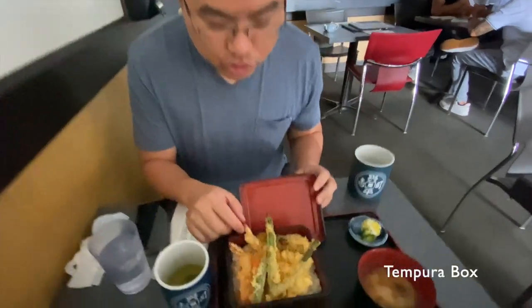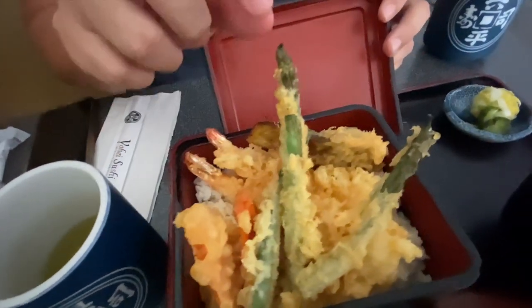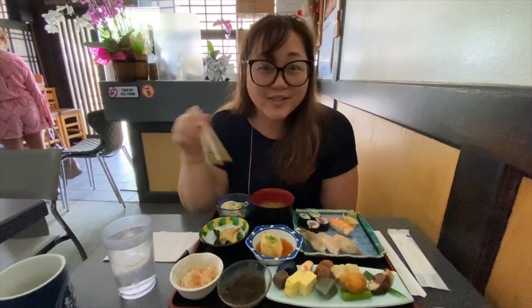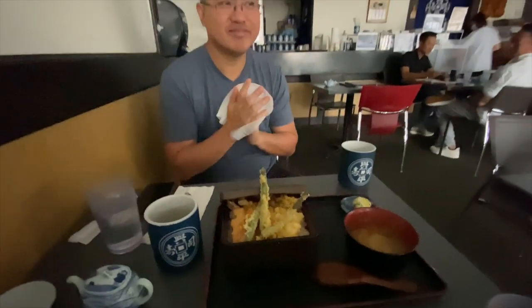What did you get? You got the tempura box? It's got two shrimp, some carrot, vegetables, string beans, and a big plant. Tempura is your favorite anyway! This is what I love about Japanese food — all the little mini plates of little tasting things. I don't like to eat a lot of one thing, but I love to taste a lot of different things, so this is the perfect meal set for me.